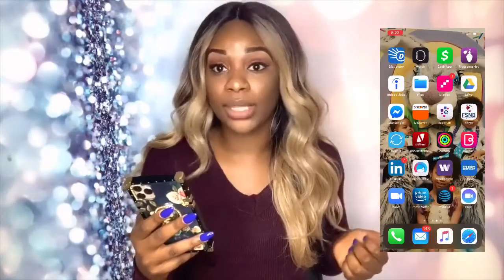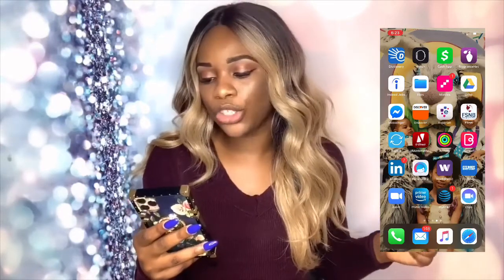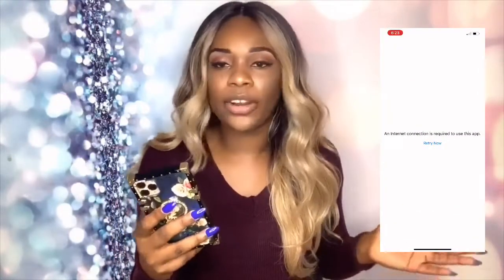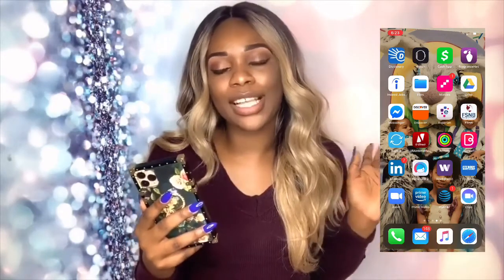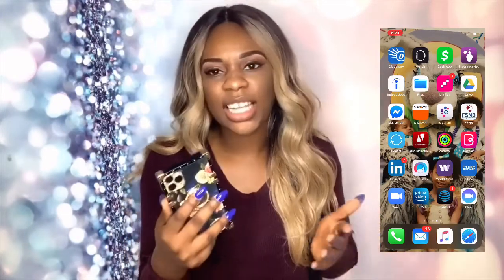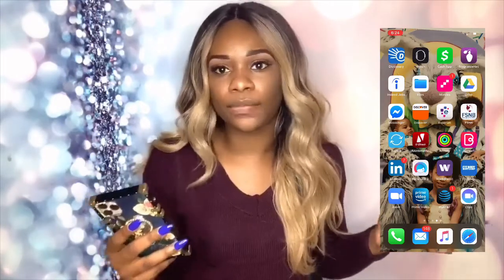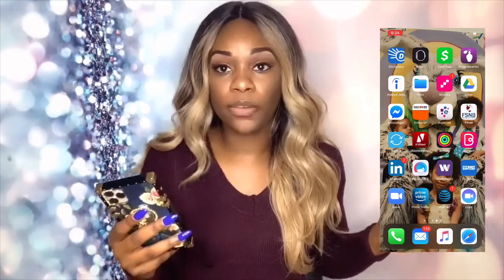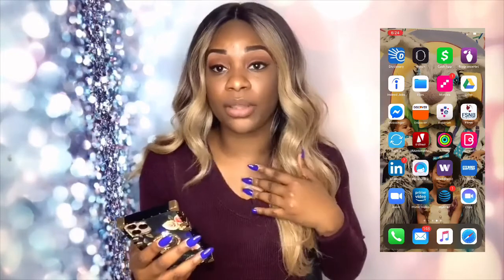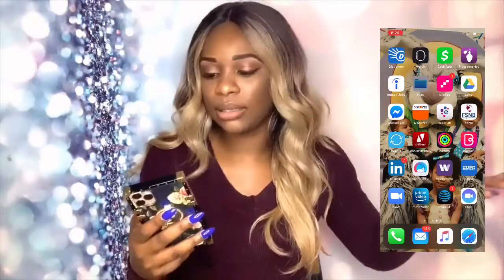I have Dictionary — when I hear a new word I want to check what it is. I have the Watch app, already paired with my Apple Watch. Cash App — you guys know what that is. Fragrance Net is where I get my perfume — you get discounted designer perfumes there, perfumes you'd pay $100 for you can get for $86 or $87. They're always doing discounts. Indeed Jobs — if you're looking for a job, type in your area and what you want, and you'll find a bunch of jobs. Some have an easy apply option. Files — I don't use that.